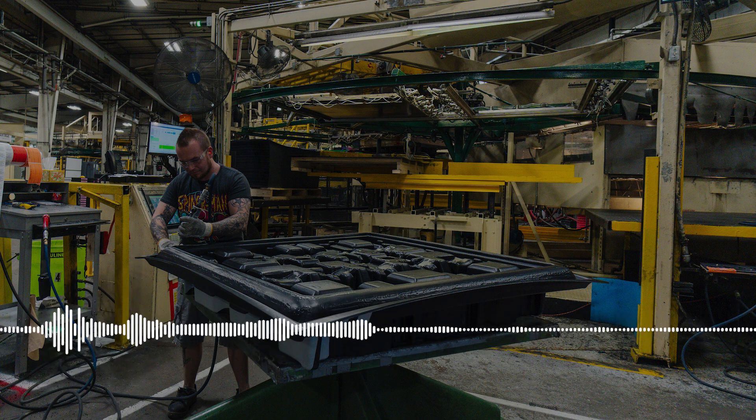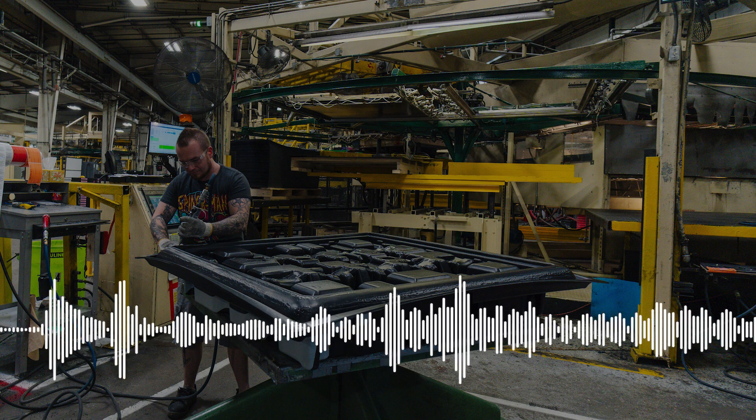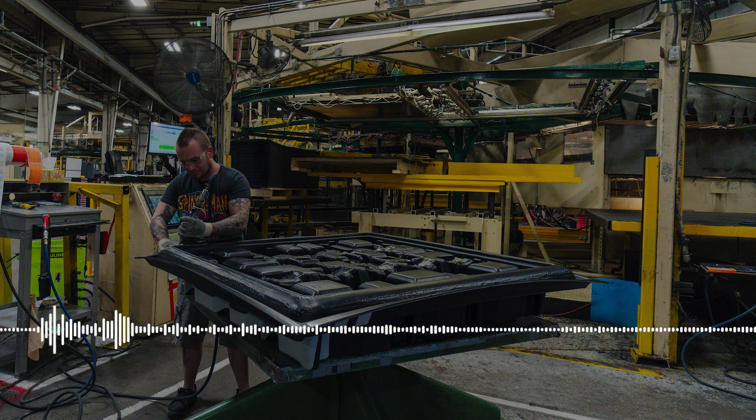Now, let's talk about why thermoplastics are a game-changer in manufacturing. First up, cost-effectiveness. Thermoplastic sheets are produced through highly efficient processes, reducing production costs and minimizing waste. They're easy to mold and shape, which optimizes material usage — something every manufacturer appreciates.